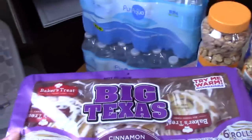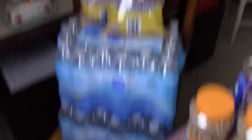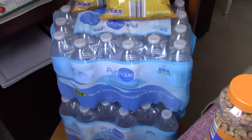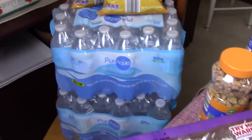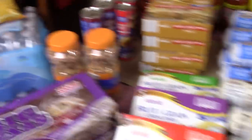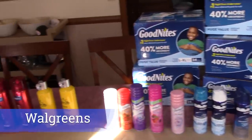Two things of cinnamon rolls — Luke loves those and so does Veronica. Two things of honey roasted peanuts — my husband loves those. Two of the big Texas cinnamon rolls — Luke loves those also. Two bags of pretzels — all the kids will eat those. Two things of water — Ash will grab one if she's running out the door, and my husband uses those for work; otherwise we try not to use plastic. I think that I got it all.